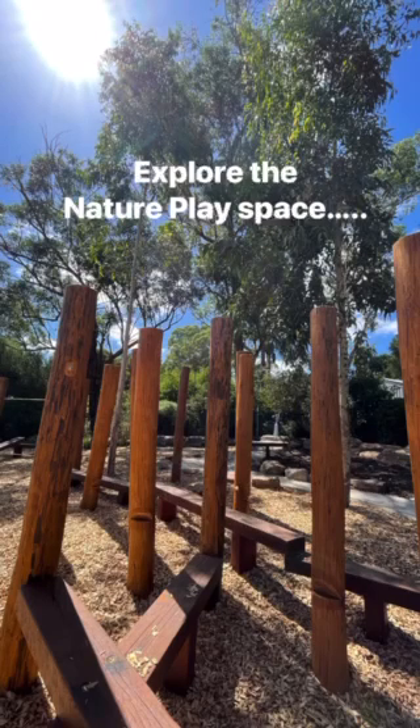Come and let me show you what's been happening in our nature play space over the break. There has been so much going on.